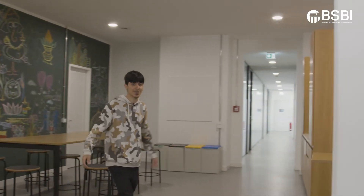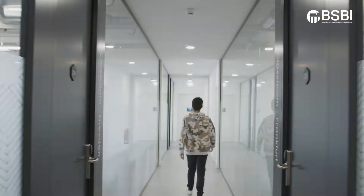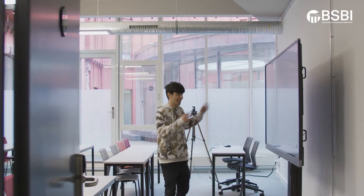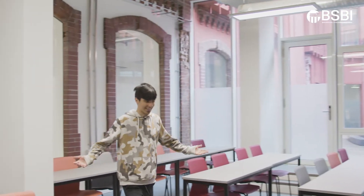Here's our student kitchen — it's very spacious and very nice. Let's check what a typical BSBI classroom looks like. The first thing you'll notice when you walk into a BSBI classroom is our smart boards. And that's what a typical BSBI classroom looks like.